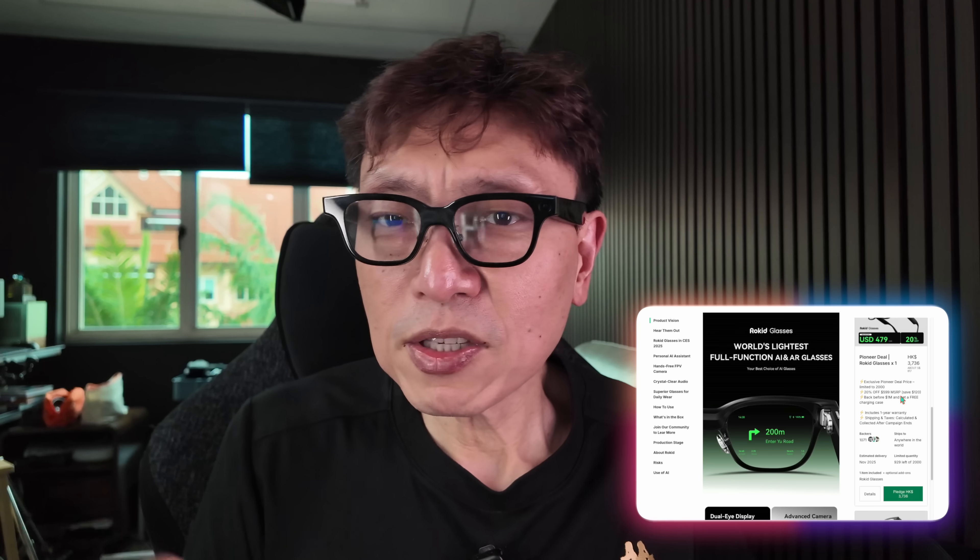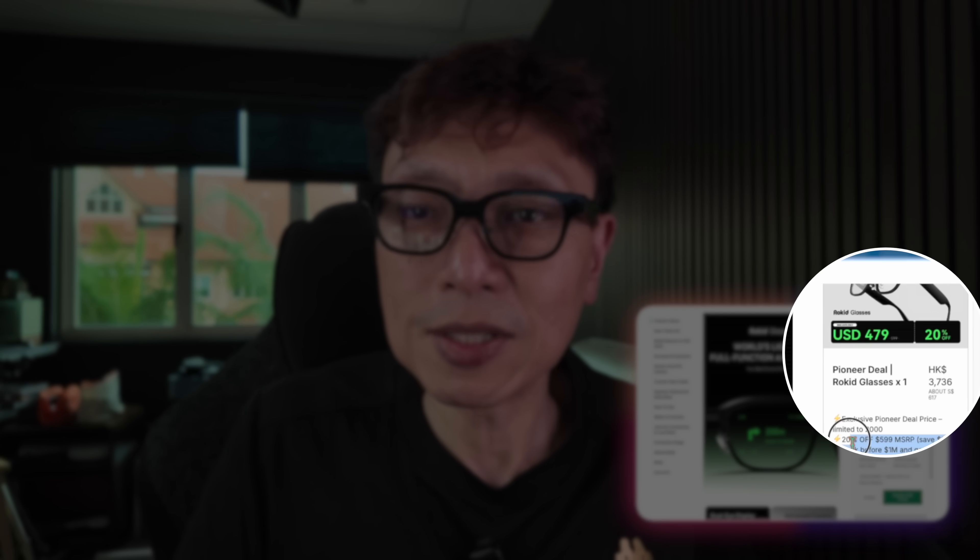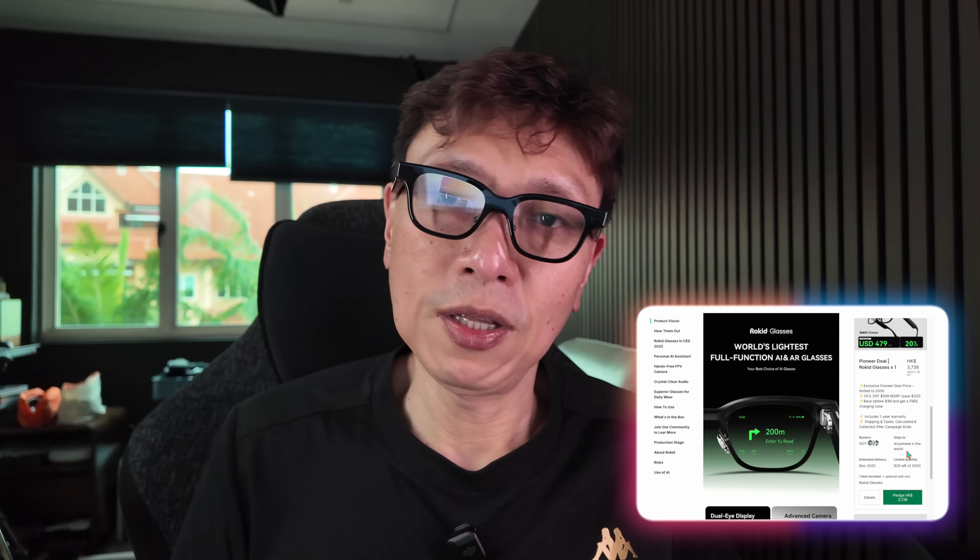In terms of price, the MSRP is $599. On Kickstarter right now it's going for $499, and with the exclusive link below you can get it for $479 — that's $20 in savings. If you want to experience the future of wearable AI, now is the best time to grab them early. Check the Kickstarter page linked below to support the campaign — it's already at $2.2 million, well past the $1 million milestone that unlocks the charging case. Right now it's fun; in the future it's going to be critical and essential to your daily life.